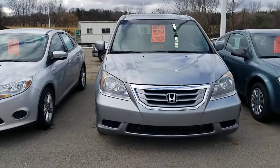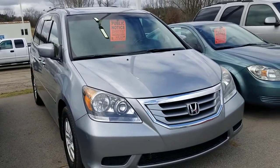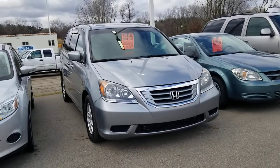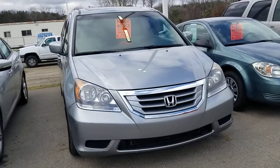This vehicle was actually traded into us — it was their daily driver. This is part of our Wholesale to the Public program, which basically means that it hasn't gone through the same inspections and reconditioning processes that our normal used car lot does.